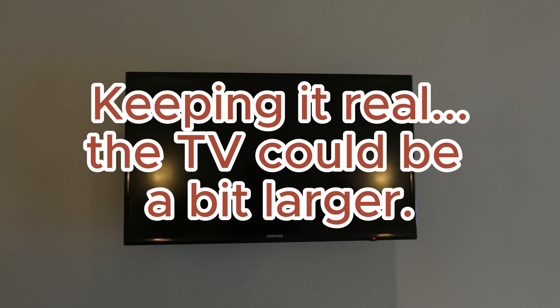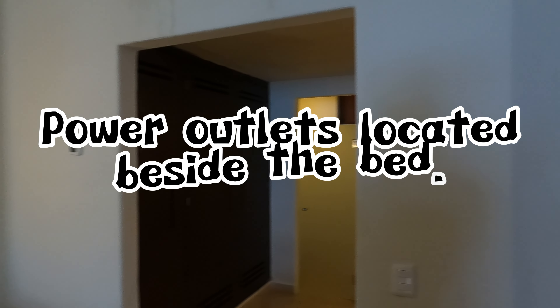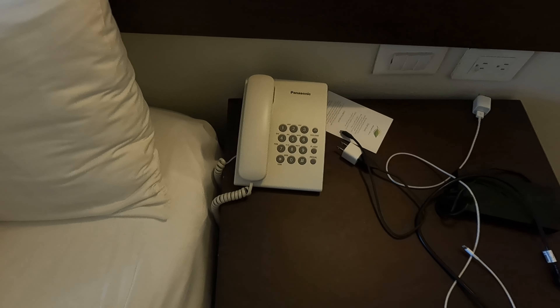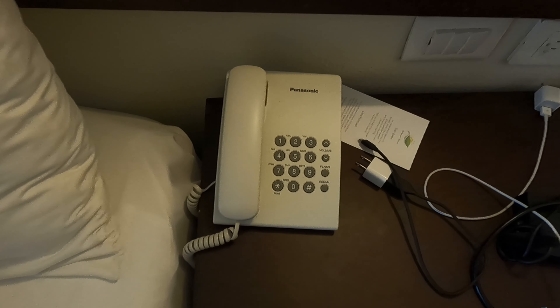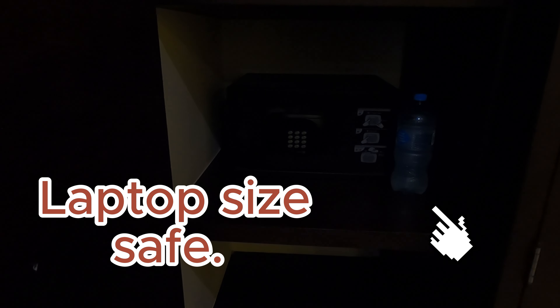On the wall facing the bed was a television. Being straight up about it, it could have been a bit larger; however, this is a wellness resort and you're likely not going to spend that much time watching TV. There really are a lot of activities to do, and the food — which is absolutely awesome — will keep you busy. Make sure to check out the food video for a thorough overview of the dining.